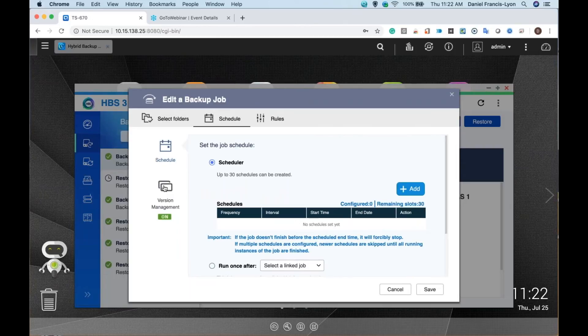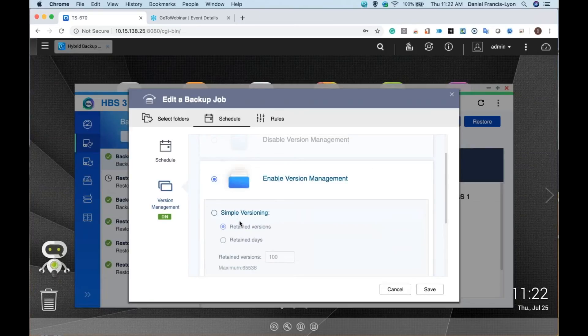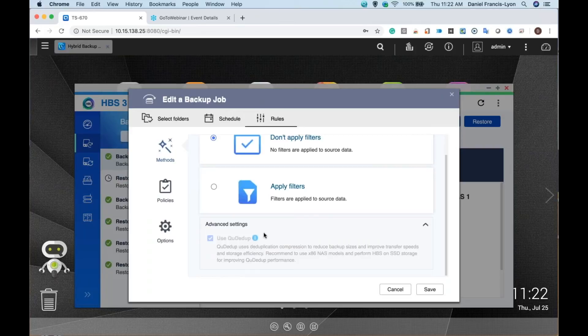The schedule is also where you enable versioning. I've chosen to enable smart versioning — I keep a version every hour for up to 100 hours, a version every day for up to 60 days, a version every week for up to 30 weeks, and a version every month for up to 120 months. This means I can have versions every hour but still have versioning going back 10 years. Under rules, if you want to do backup with versioning, you have to enable deduplication — that's automatic when you do versioning.